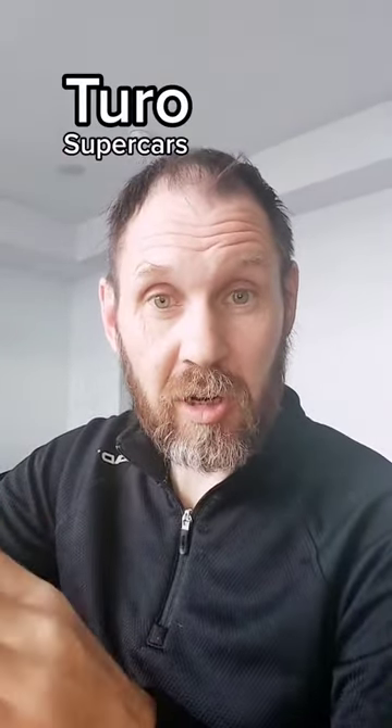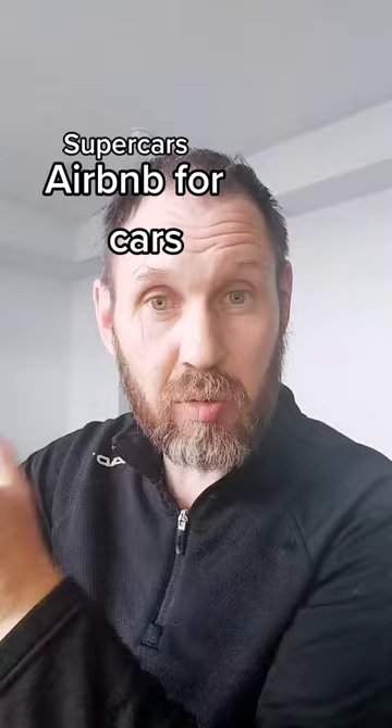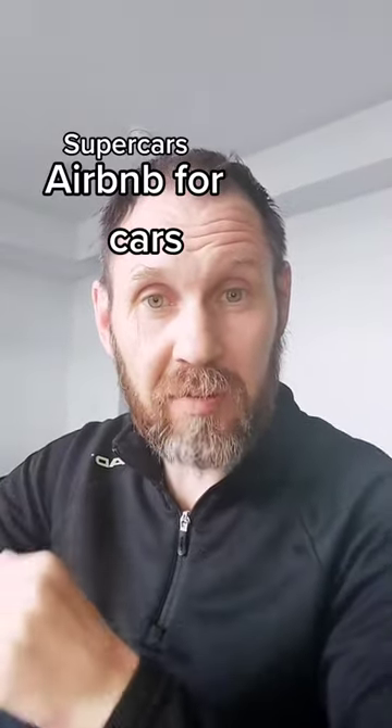One of the most underrated TikTok side hustles that can produce a lot of passive income — we're going to find out if this is worth doing. This particular side hustle is renting out cars on Turo, which is an alternative to a commercial rental company for people who want to skip the regular commercial experience and go directly to an individual.